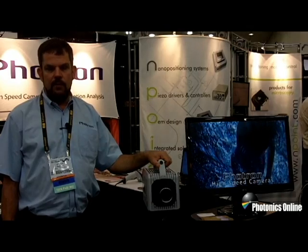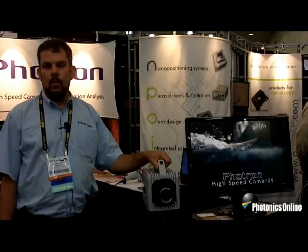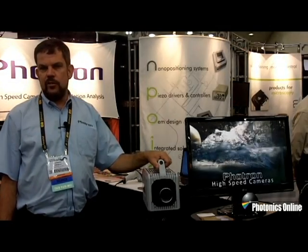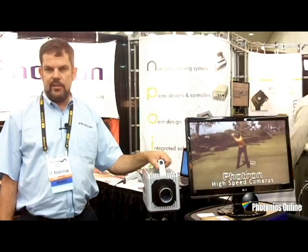We offer a range of cameras from miniature camera heads providing 2,000 frames per second at full resolution, all the way up to HD systems that provide 2,000 frames per second at 1920 by 1080 HD resolution.